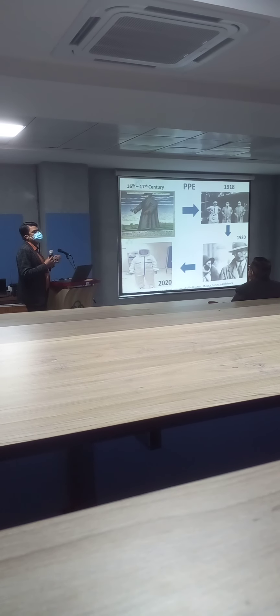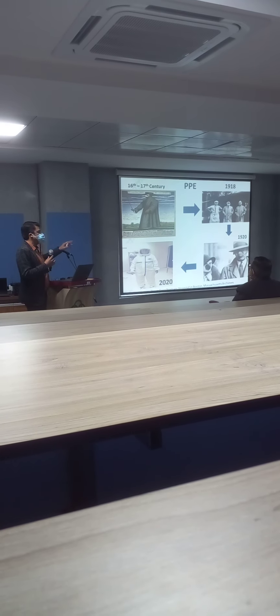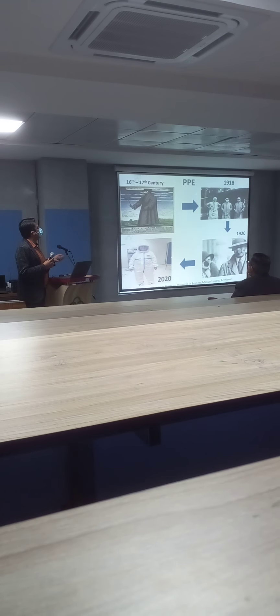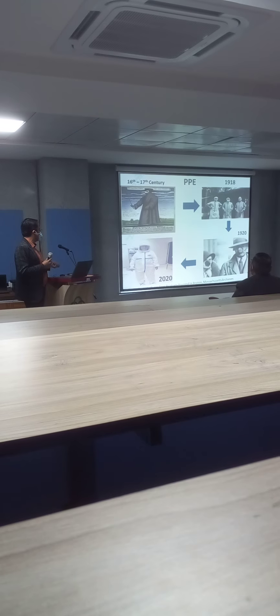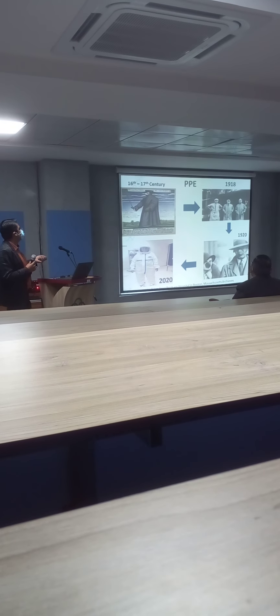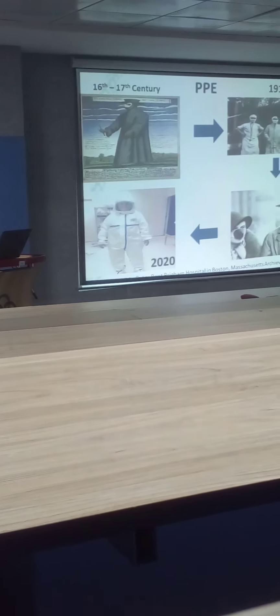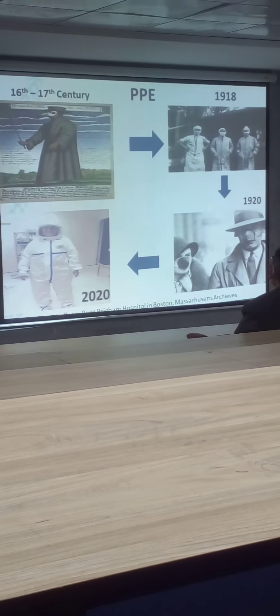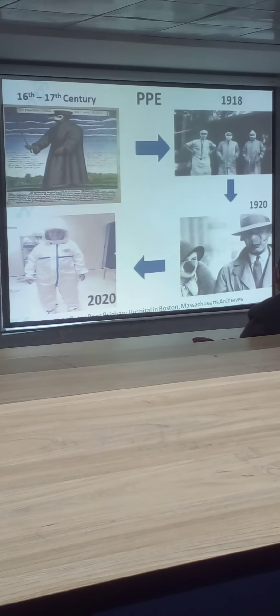This stick that he used was to show the lesions — showing how we have progressed since the Spanish Flu. This image is taken from Brent Williamson Hospital in Massachusetts. Over a period of time, as the Spanish Flu was getting over, these were the masks that were being used and widely available in the 1920s.